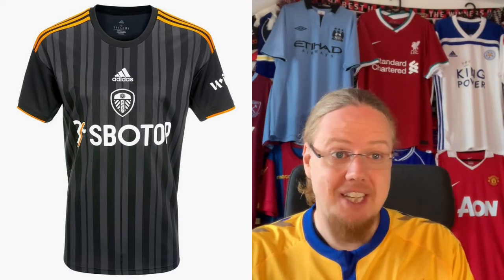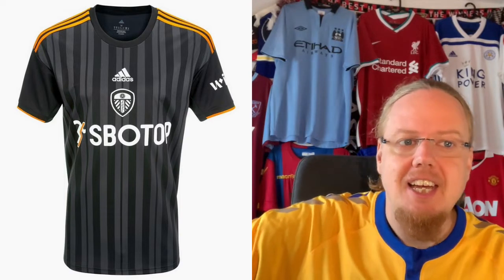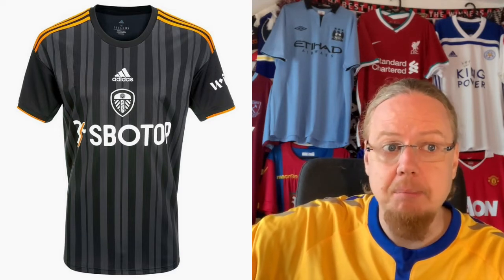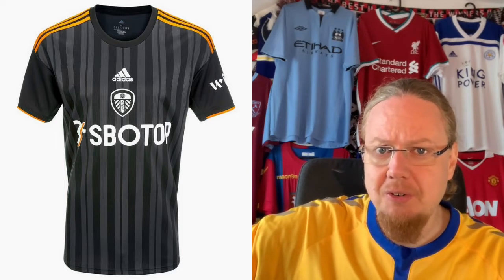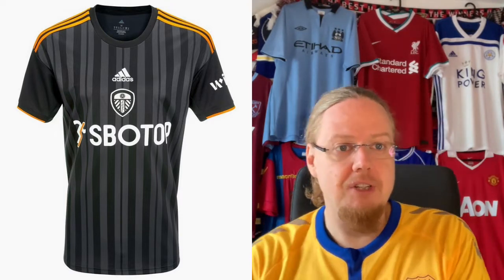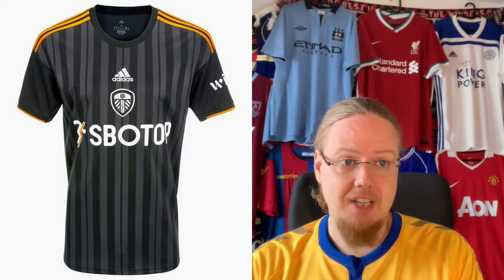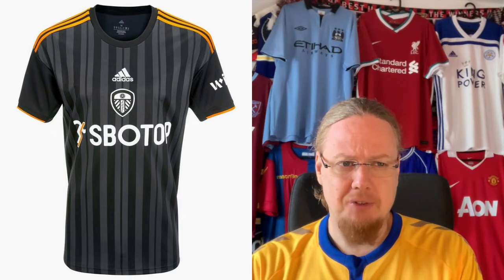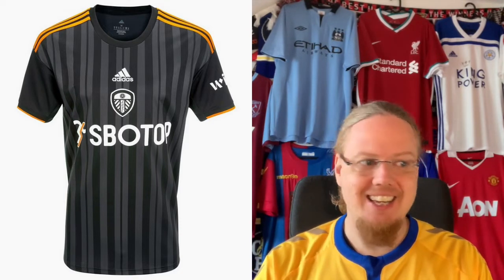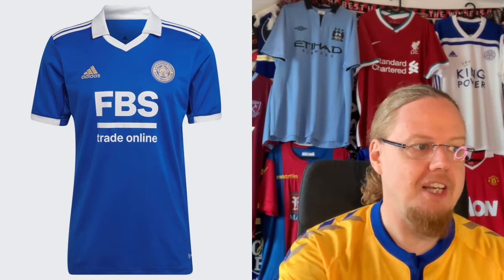The Leeds third jersey I frankly do not get. I may get the black, but I do not get the orange — drop a line below if there's some local reason for it. If you make a black jersey and use the yellow and blue from the crest it could work really well — Crystal Palace does something like that. But this doesn't look Leeds to me. The striping pattern is also a little bit off. Nice try, but four stars.